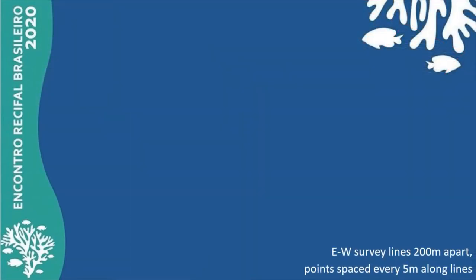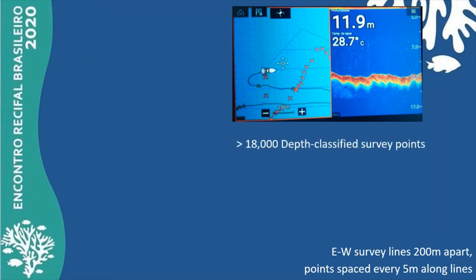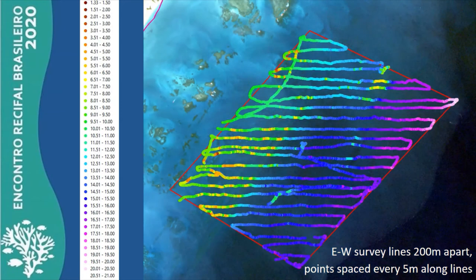And so we set sail, and over 18,000 data points were surveyed, tide corrected, and classified. Depth varies from less than one and a half meters to over 21 meters. A hotter to cooler color fade is chosen to display depth in this illustration, from brownish to yellow to green, blue, purple, pinkish, and white colors for increasing depth.